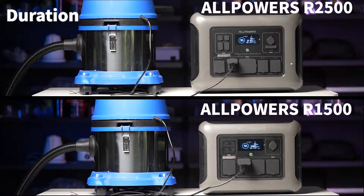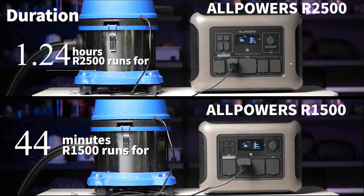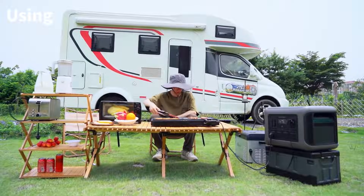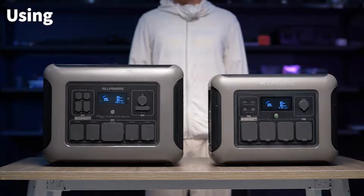Next, let's test the endurance time of both power stations. We connect the R1500 and R2500 to a running vacuum cleaner and record how long they can be continuously powered on a full charge. The test results indicate that the R1500 lasts for about 44 minutes, while the R2500 lasts for almost one hour and 24 minutes. This proves the R2500's superiority in prolonged use.